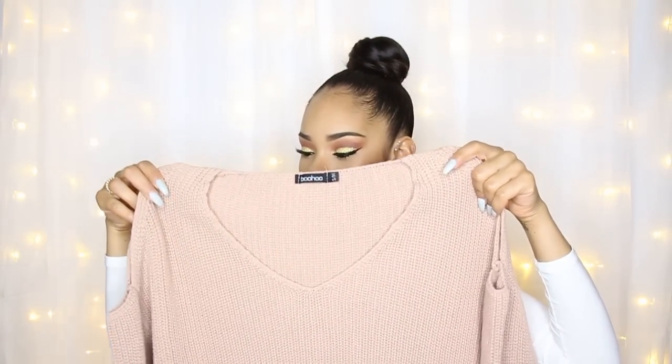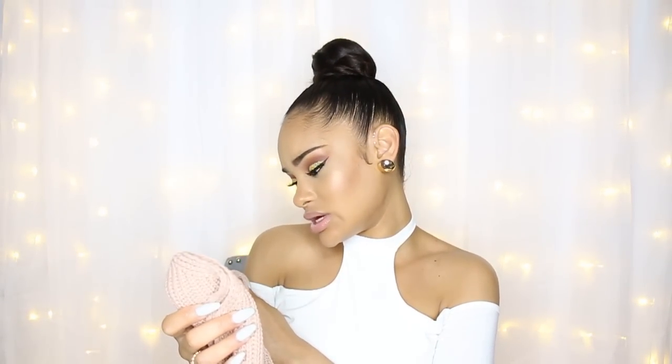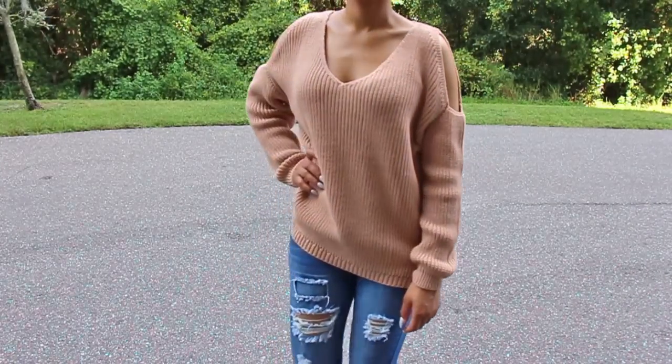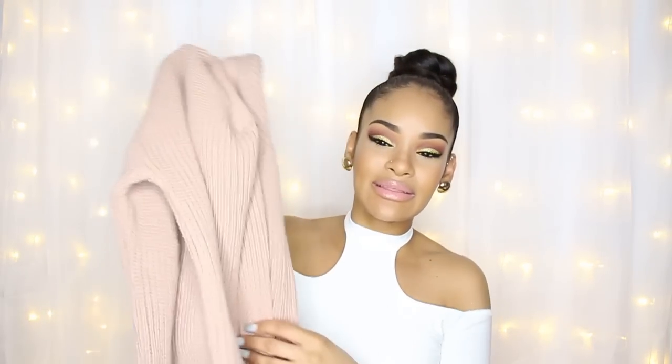I also got several sweaters. The first is a light, nude-ish, pinkish, mauve-ish colored oversized sweater. I got it in a size small-medium. It has a cold shoulder design which I love. I really like the quality — it's a nicely weighted piece, nice and thick and cozy.